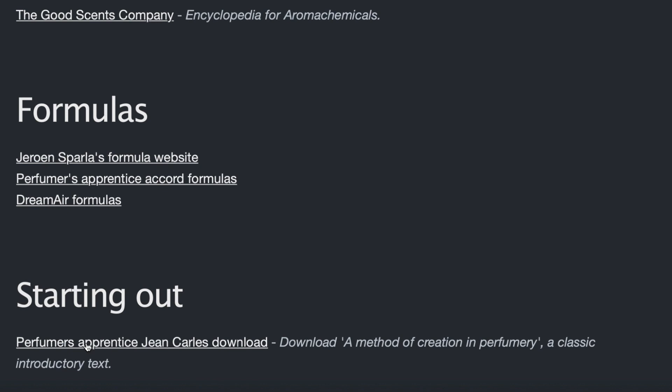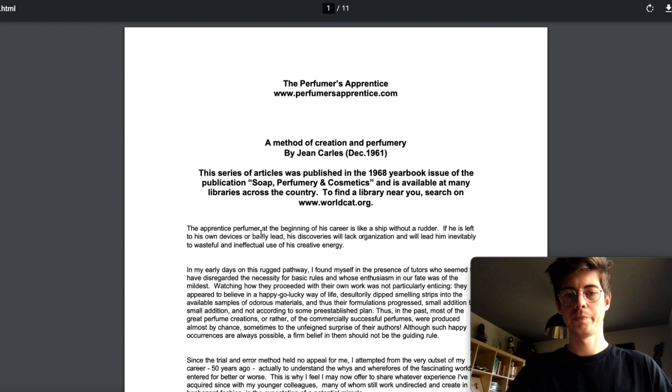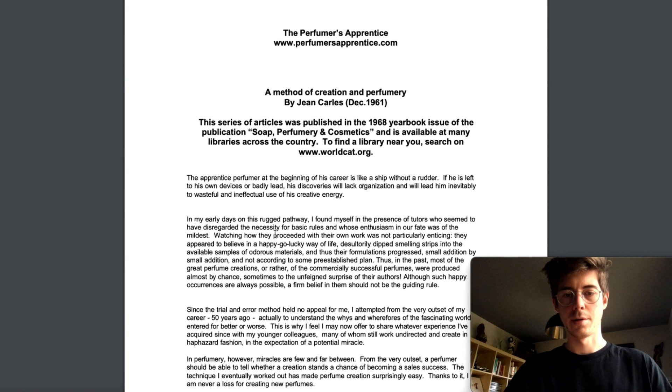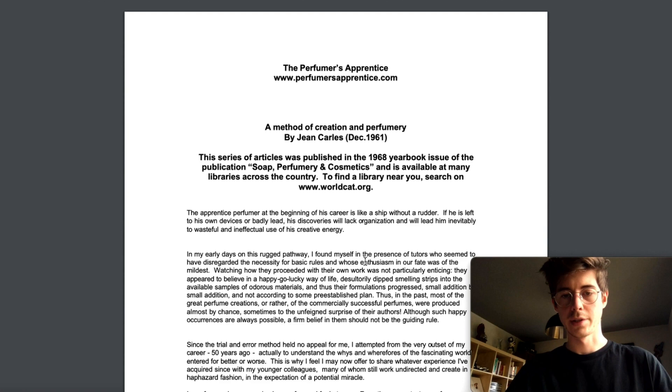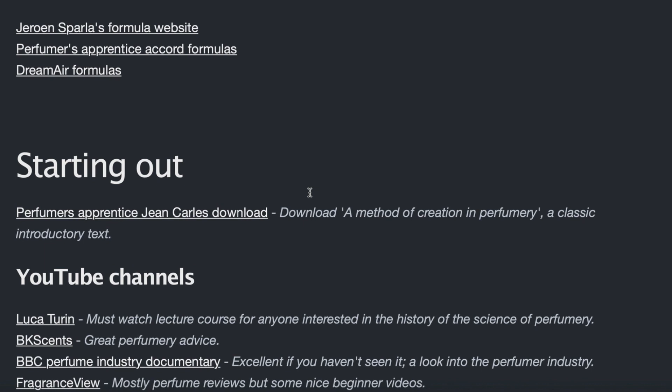If you're just starting out, Perfumers Apprentice has a download of John Carles's text. He was a highly regarded perfumer from the 1900s who wrote a text called 'A Method of Creation of Perfumery,' written in 1961. It's an excellent resource for really good advice on how to start and learn perfumery the right way. It's a classic, and the fact you can get it for free online makes it one of the few examples of really good perfumery information available at no cost — I'd definitely recommend downloading and reading it.